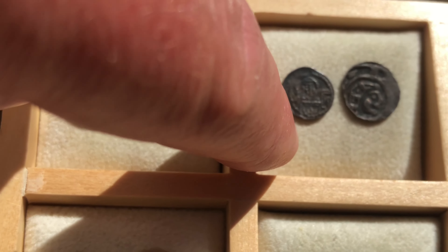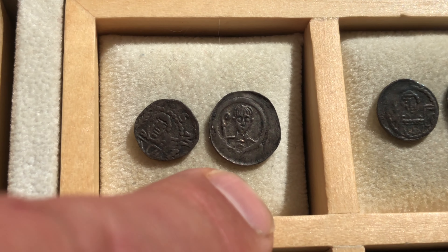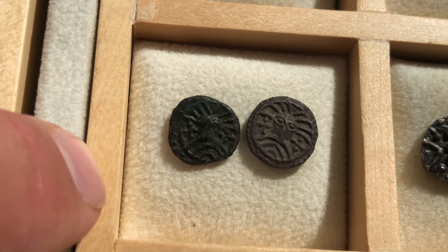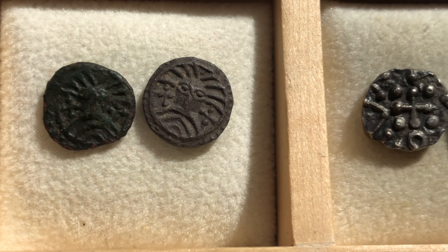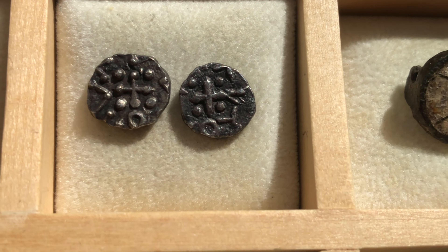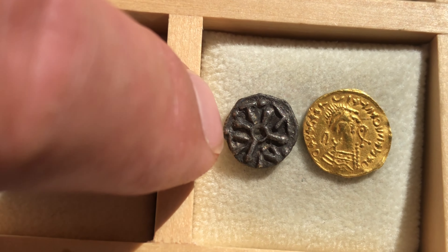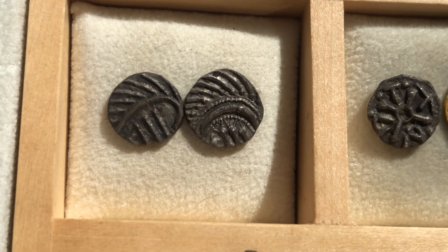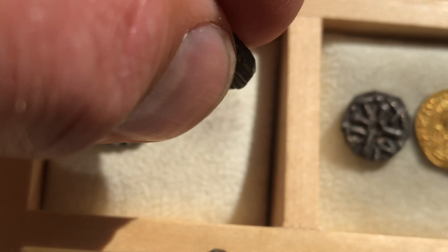Here is another coin - a Ruitergroot - and here we have two more of those Ruitergroot. These are tiny medieval pennies from Holland and Deventer - local production. And this is 12th century Friesland gold. Here's another coin from Deventer, and some Anglo-Saxon sceats - Wodan monster types - these are 8th century, beginning of the 8th century.